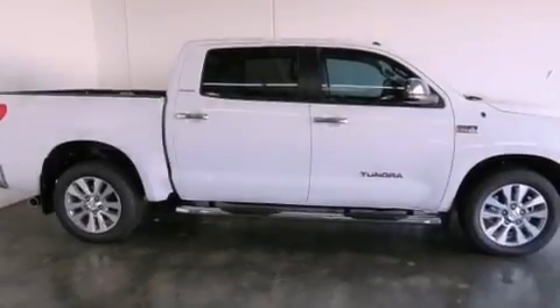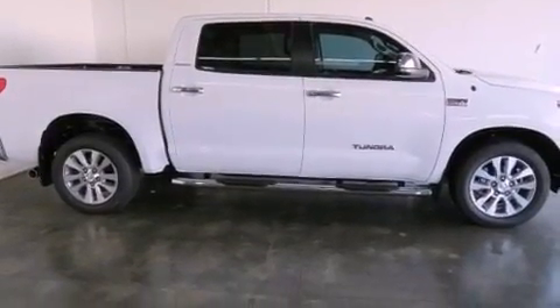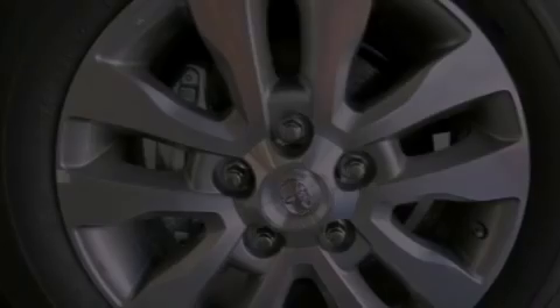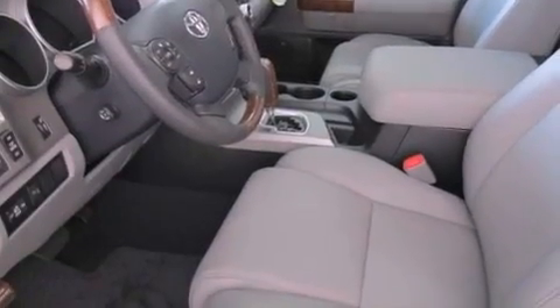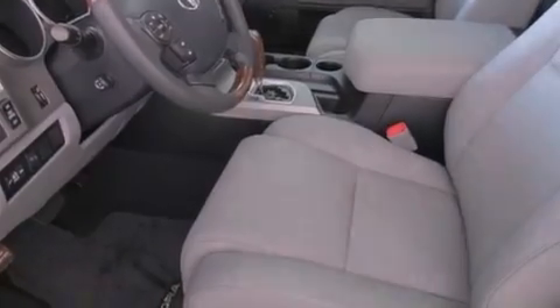Its top features include a double wishbone independent front suspension, a navigation system, traction control and stability control systems, 12 strategically positioned speakers, XM satellite radio, and 18-inch alloy wheels.